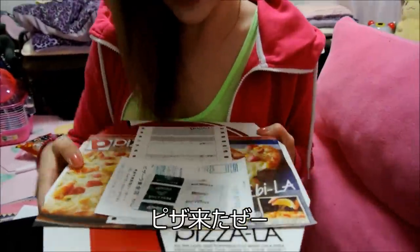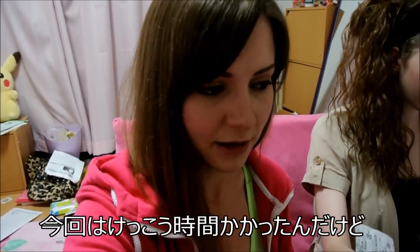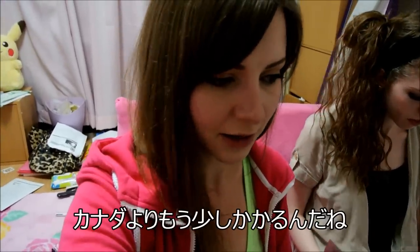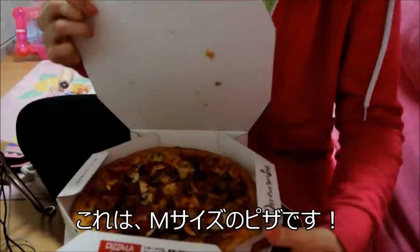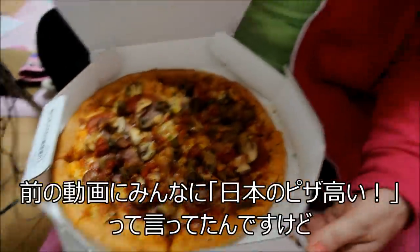Ta-da! Our pizza has arrived. This time it took like over an hour to get here because it was pretty busy. We had to choose a time after an hour. But normally it takes about 30 to 40 minutes. I find it takes a little longer than it did in Canada. So this is a medium sized pizza — this would definitely be a small in America or Canada.